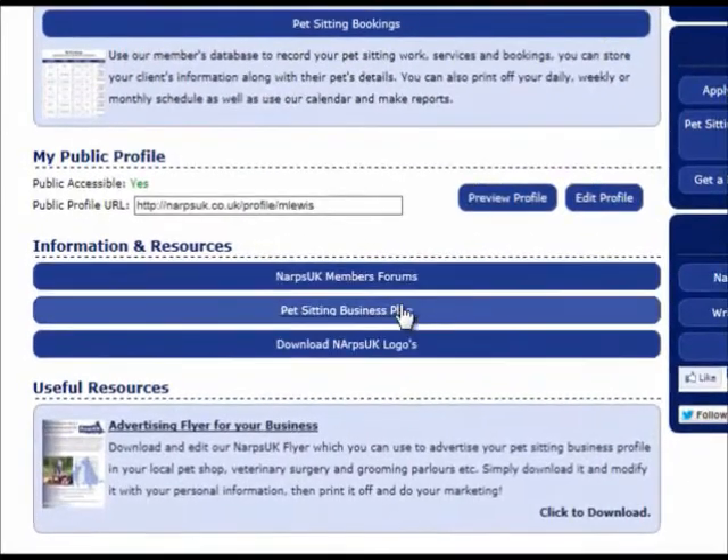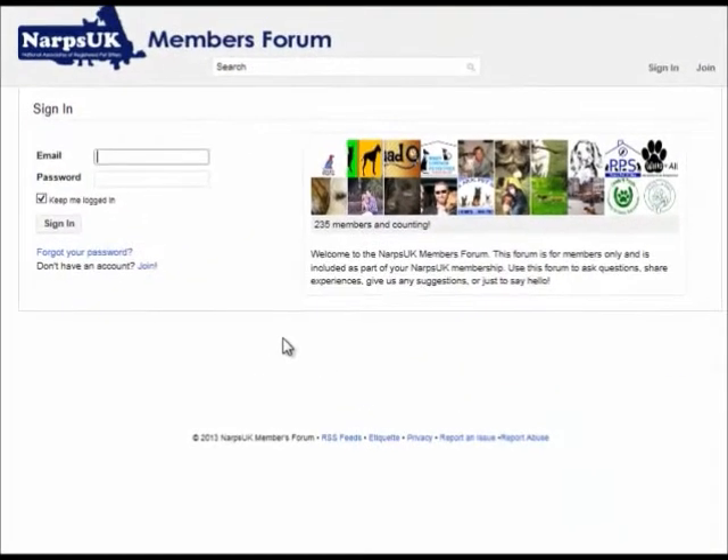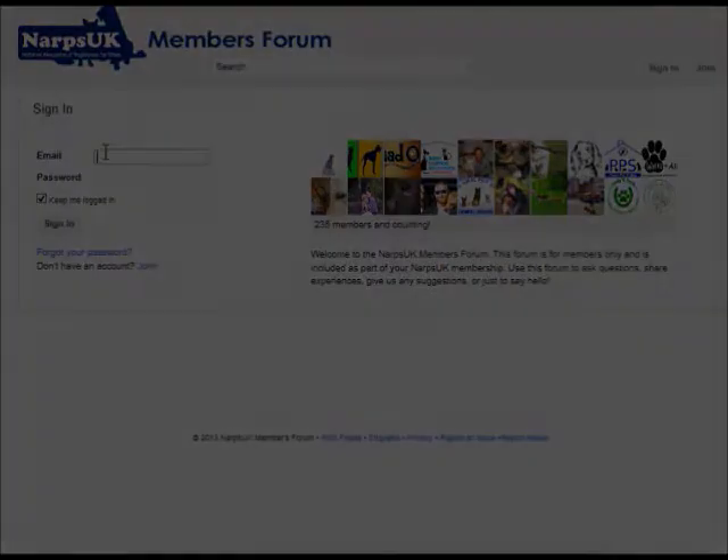Our in-house forum is very popular with our members. There are a range of discussions that take place, from home boarding licensing to what van to purchase for dog walking, how much to charge for your services, how to say no to clients, and how to get more clients.